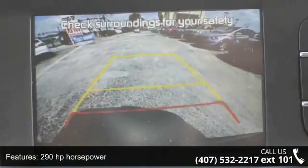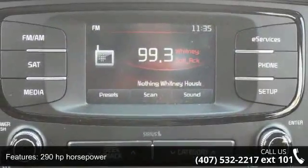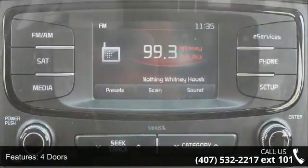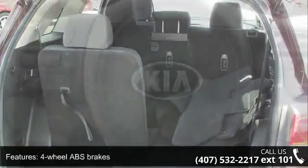Some of the top features included with this vehicle are 290 horsepower, 4 doors, 4-wheel ABS brakes, air conditioning, audio controls on steering wheel, and automatic transmission.